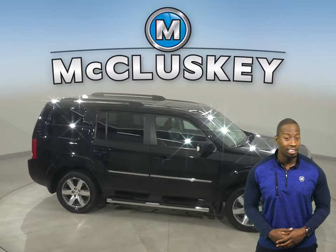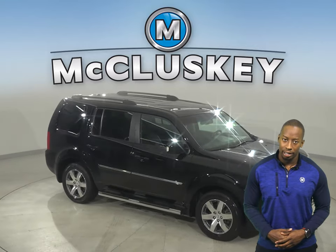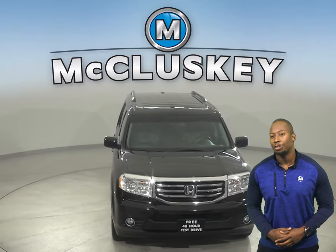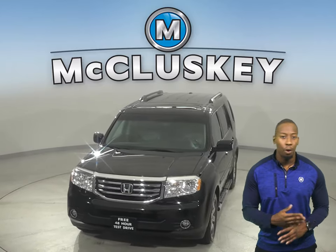For audio and navigation, there is a rear seat entertainment system as well. You can come on down and give this vehicle a try with our free 48-hour test drive. Once you buy it, you won't regret it.